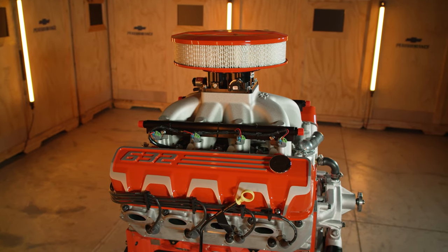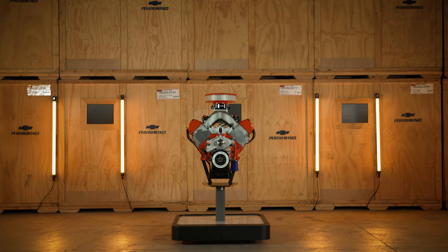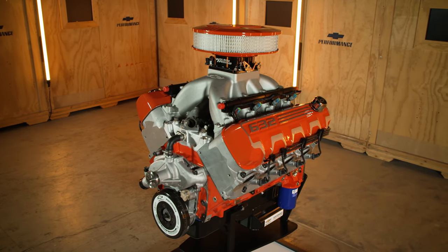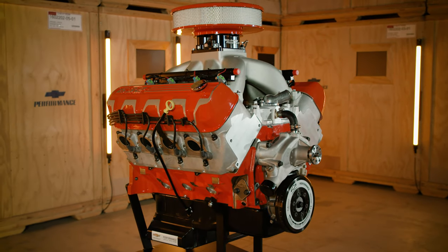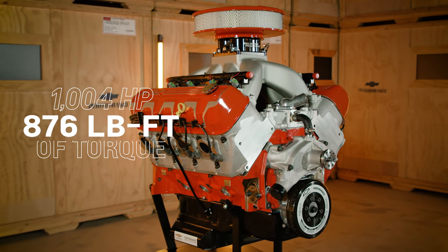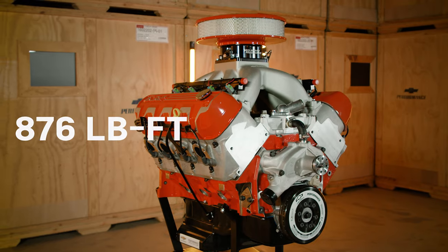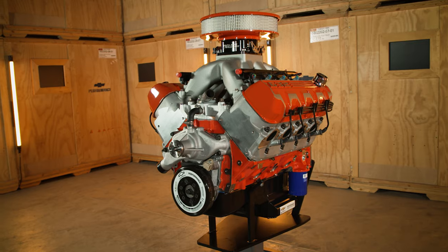There's an old saying that says there is no replacement for displacement, and the ZZ 632 EFI certainly delivers on that point. With 632 cubic inches, this modern-day bowtie big block produces over 1,000 horsepower and over 860 pound-feet of torque on 93 octane pump gas.